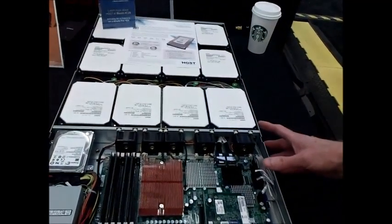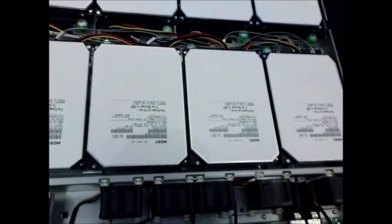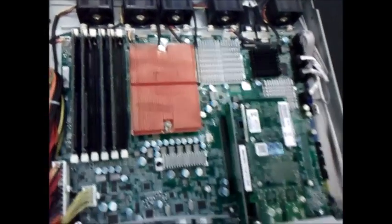We've got 12 six-terabyte helium drives from HGST. We've got a single socket processor to front-end that storage. We also have a boot drive in the box as well, and two 10-gig ports up front.